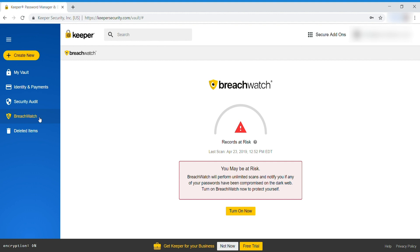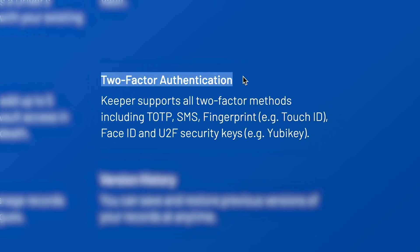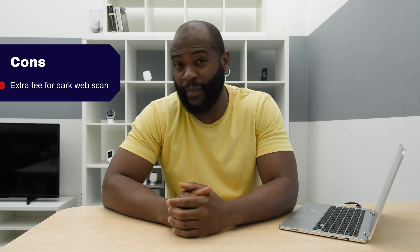You have the option for dark web scan. You have multi-factor authentication and security breach alerts. On the con side, you have to pay extra for the dark web scan. You cannot change multiple passwords at once, and there's no inbox scan.